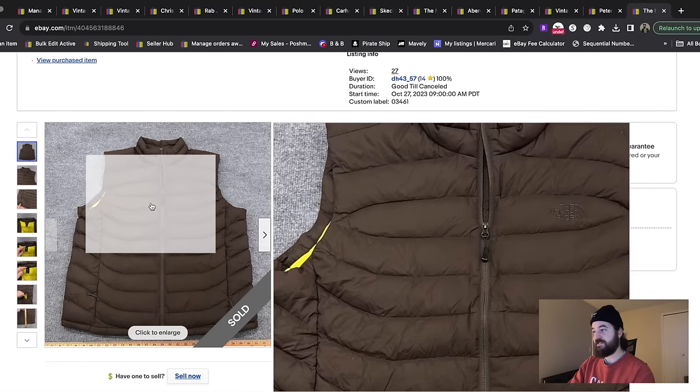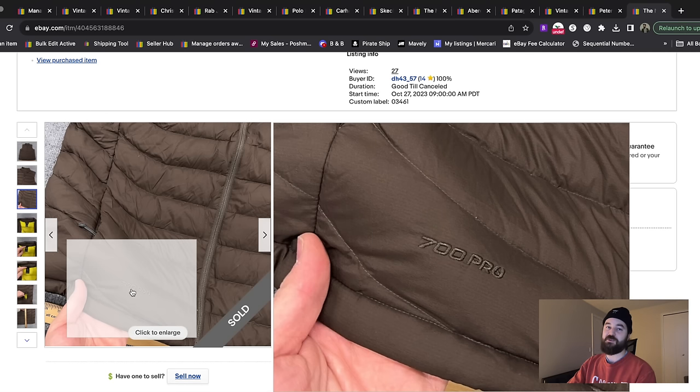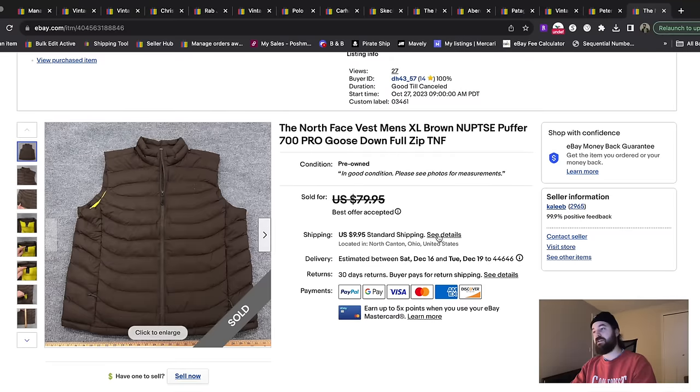Here's a North Face down vest. I saw '700 Pro' which clued me in that this was going to be above a base-level North Face vest. I used Google Lens to find which style had this quilted pattern, matched it with the 700, used 'Pro' as a keyword in my search, and found it was the Nuptse Puffer 700 Pro. That got this sold quick for over $60 plus shipping.